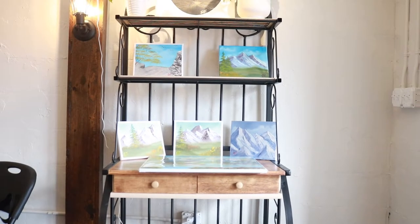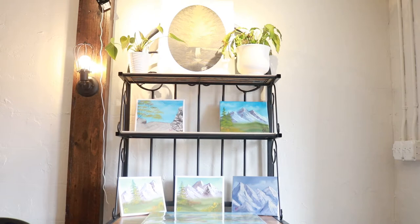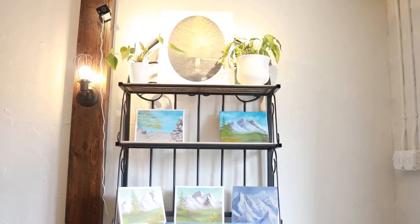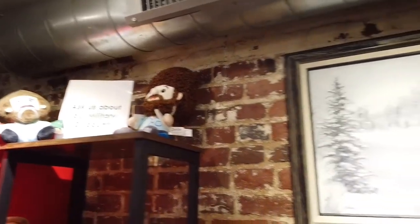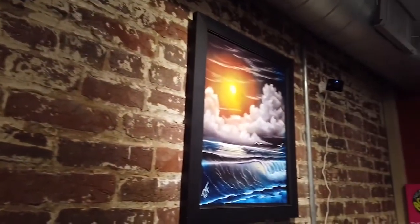As a family-run business, Fostered Up Art has been running the Ross-inspired classes since August of 2021. Paul, a Floyd Central graduate, teaches the classes while his daughter Tabitha manages their shop, where you can find a wide variety of things for sale, ranging from Bob Ross t-shirts to finished paintings and painting supplies.